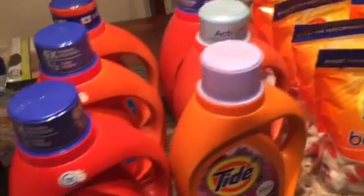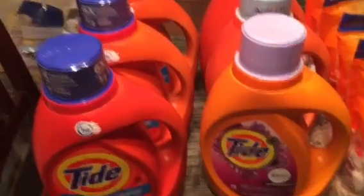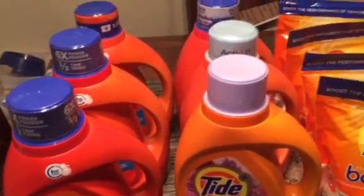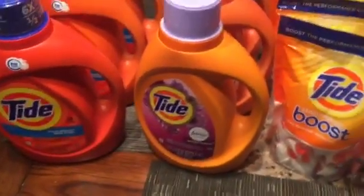So like I said, these are $3.74. It's the 69 to 75-ounce size — these are the medium-sized bottles. There are some larger bottles too, but these are the ones that are normally $14.99. I only got six of those.